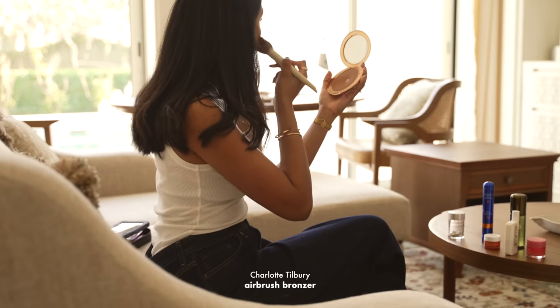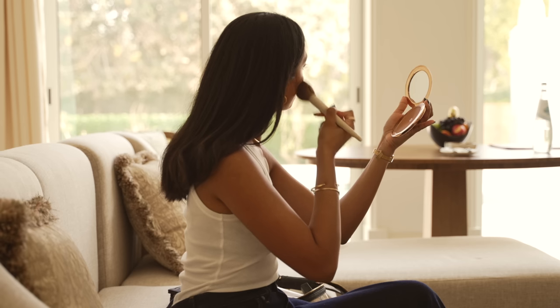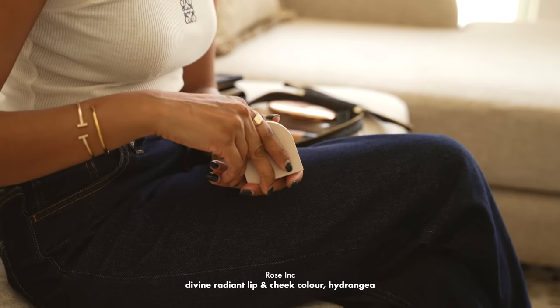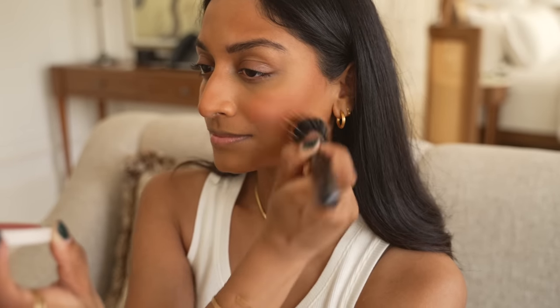I'm using the Charlotte Tilbury Airbrush Bronzer to contour and also add a lot of colour into my skin. I love the colour of this one because it's warm and natural. This is the Rose Ink Cream Blush called Hydrangea — it looks really scary in the pan but when it's on the skin, it's so beautiful and glowy and it's really easy to blend. You only need a small amount and it leaves my skin looking really fresh.